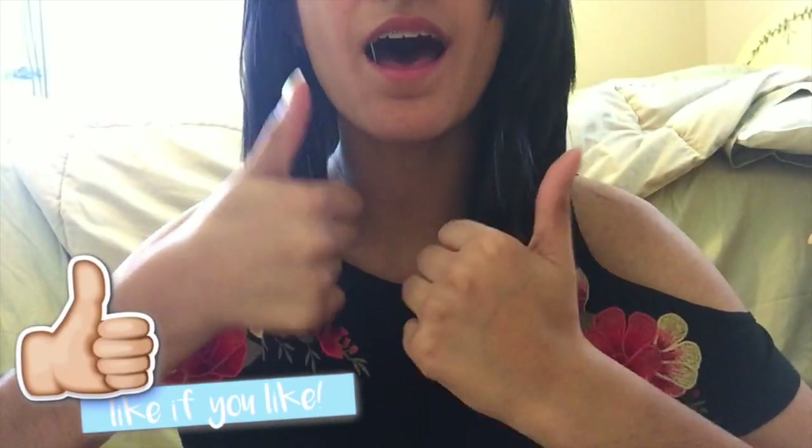I have not done a favorites video in a long, long time, and I actually really enjoy doing these. I just never get around to doing them because there are so many other videos I want to do. But here I am doing it in the middle of back-to-school videos. Tell me in the comments down below when you go back to school — I go back August 16th. If you like this video, give it a thumbs up, subscribe, and click the notification bell. Now, without further ado, let's jump right into the favorites.